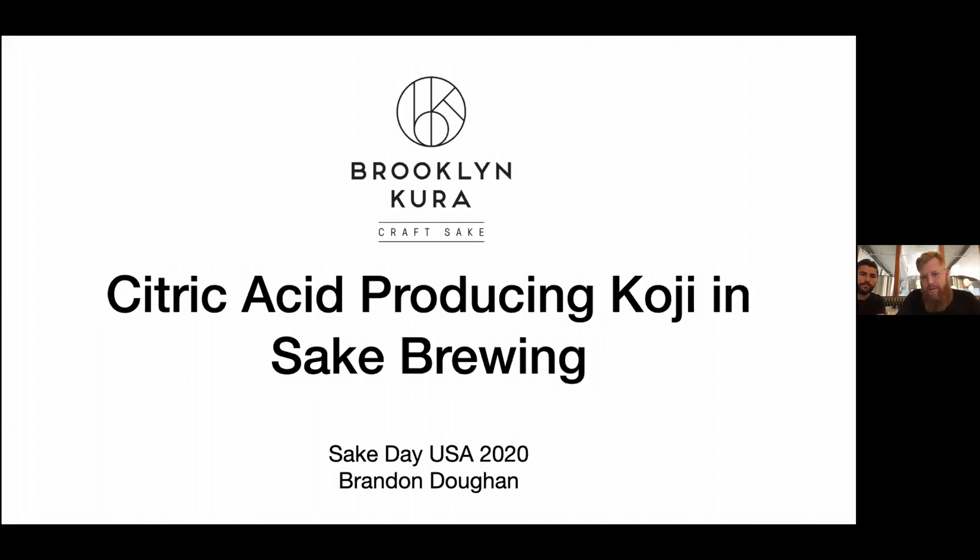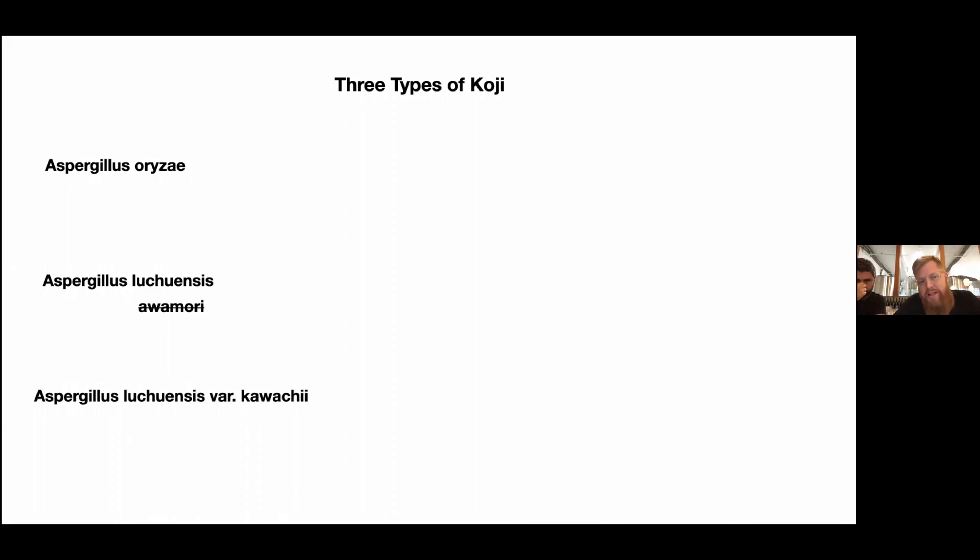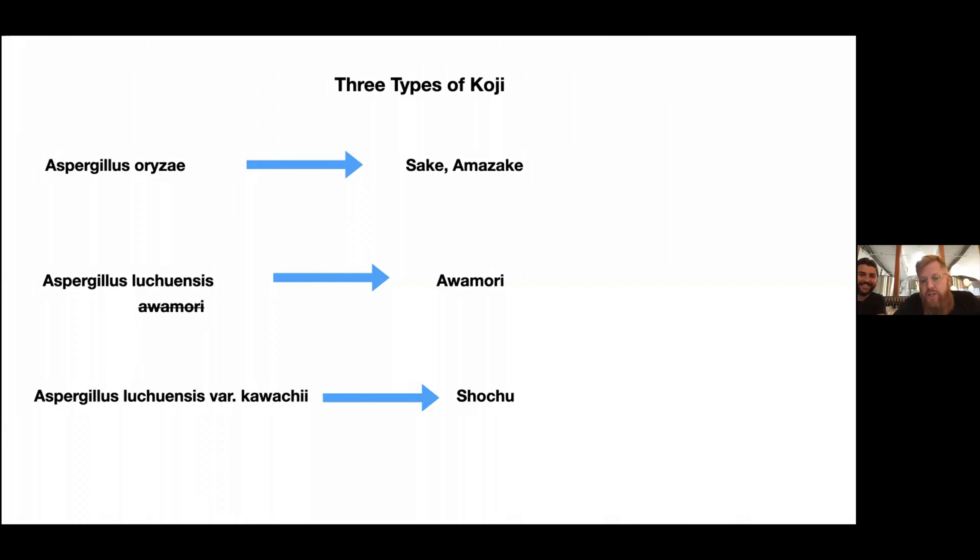But today we're just going to talk about three kinds of koji. The first is Aspergillus oryzae. There's also Aspergillus luchuensis — that's a new name. The old name was Aspergillus awamori, so if you see awamori, just know that it's also luchuensis. And then there's a mutant of this koji called Aspergillus luchuensis kawachi. As an oversimplification: oryzae is used mainly for sake and amazake; luchuensis is used in awamori; and kawachi is used in shochu.